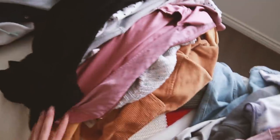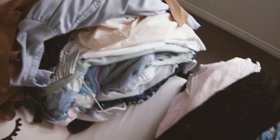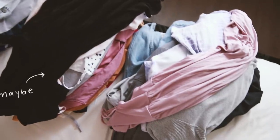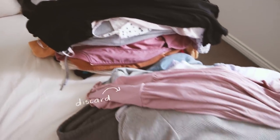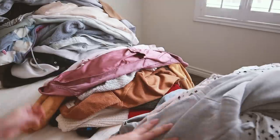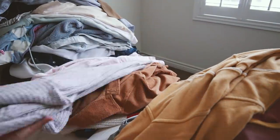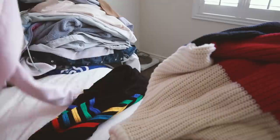Step three is to decide whether to keep or discard the item. This is much easier than it sounds, especially if you have sentimental attachment. In the KonMari method she talks about either keeping or discarding. To speed up the decision process, I actually added a maybe pile — an absolute yes went to keep, an absolute no went to discard, and if I had to sit on it for more than five seconds, it went to maybe.